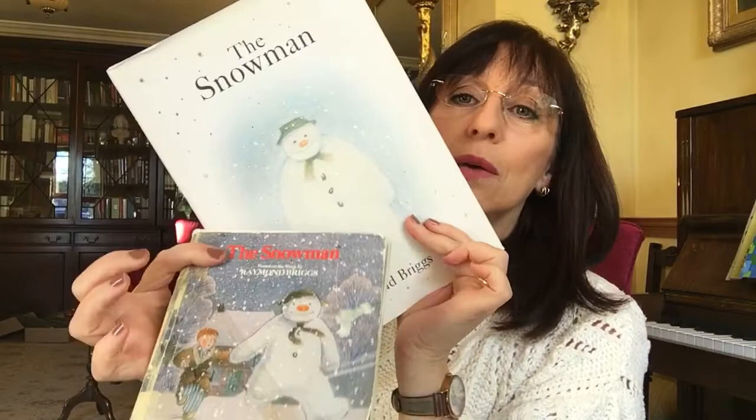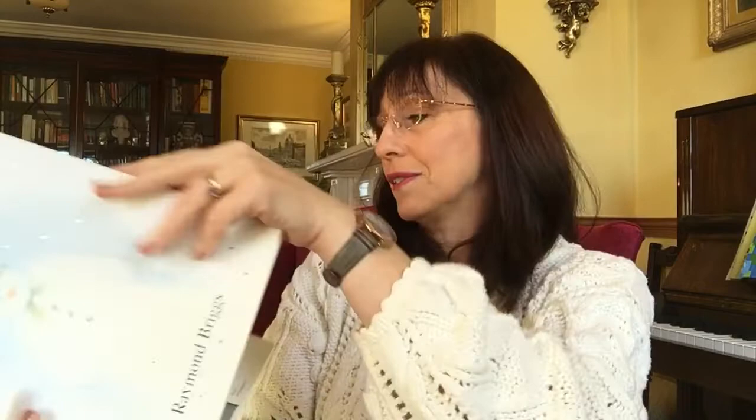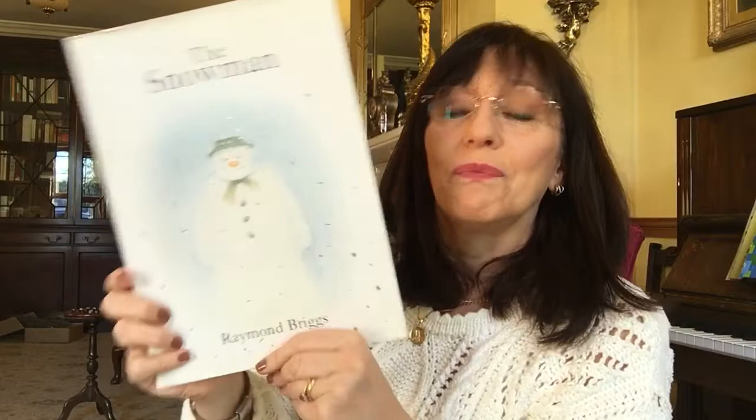Here we have the very classic The Snowman by Raymond Briggs — this is the collector's edition, well-tattered. We all know the Snowman: wordless and a little bit sad, but very, very nice. Raymond Briggs had another lovely but incredibly sad book called When the Wind Blows, about a poor old couple during a time when the world was worried about nuclear warfare. But The Snowman is beautiful — I love it.